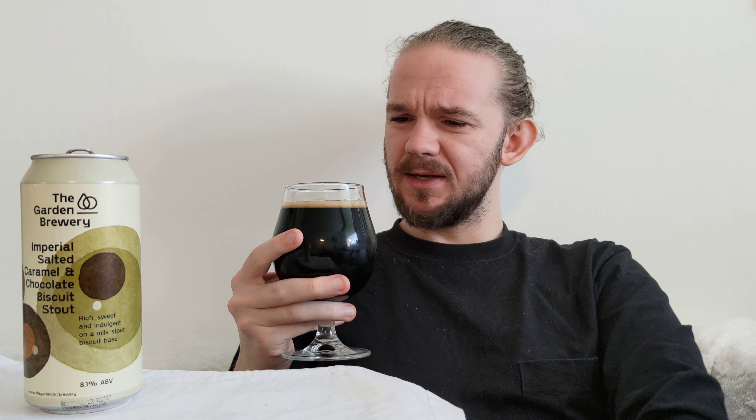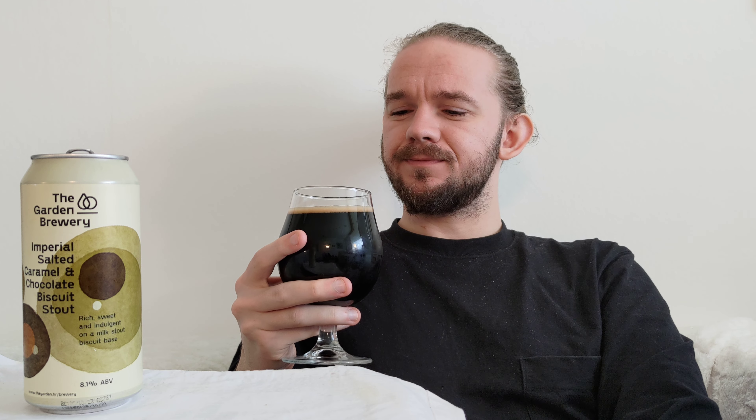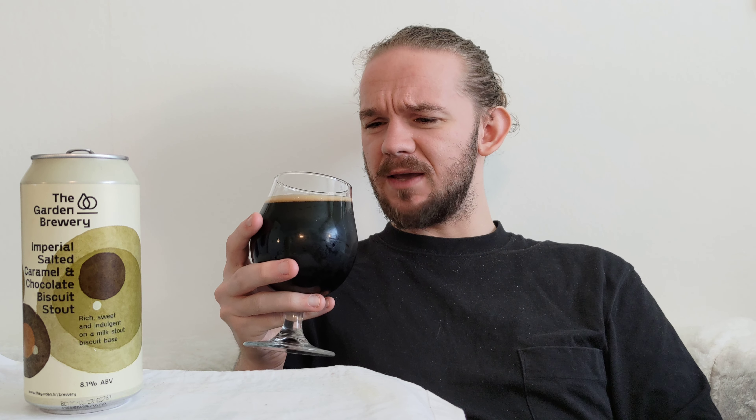Ooh. That is nice. On the first impression, this one finds the right balance between being a pastry stout and a sweet stout. It's got just a little bit of that granola thing to it, but it's also got the sweeter elements sitting on top of it, and it has got a wee bit of the old school Imperial Stout underneath it. This really finds a nice balance.